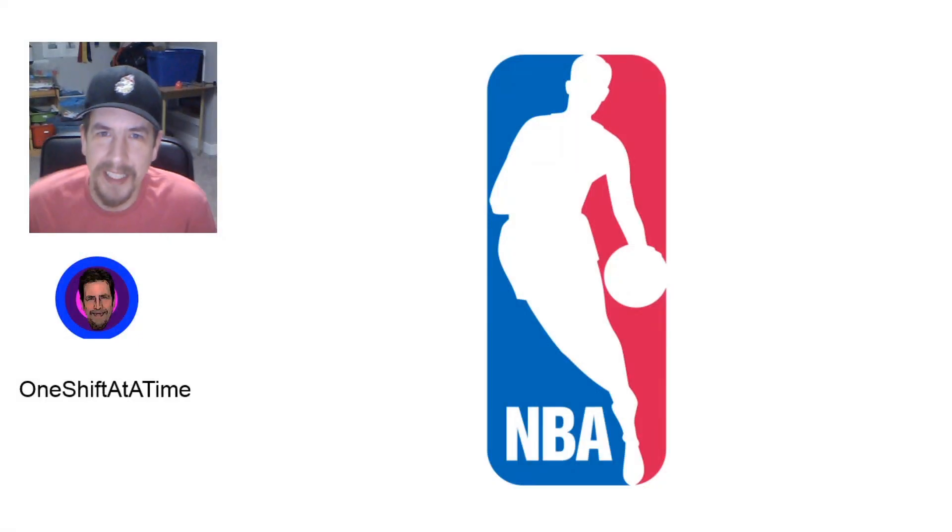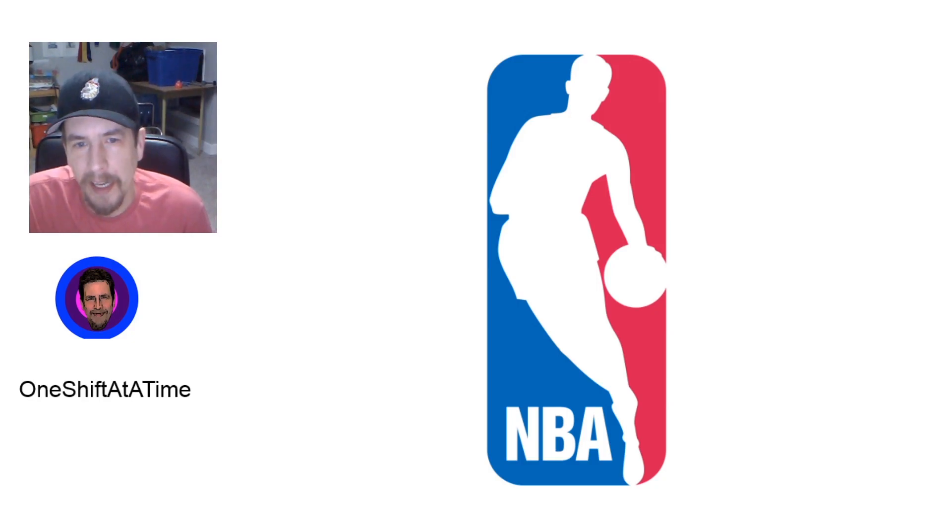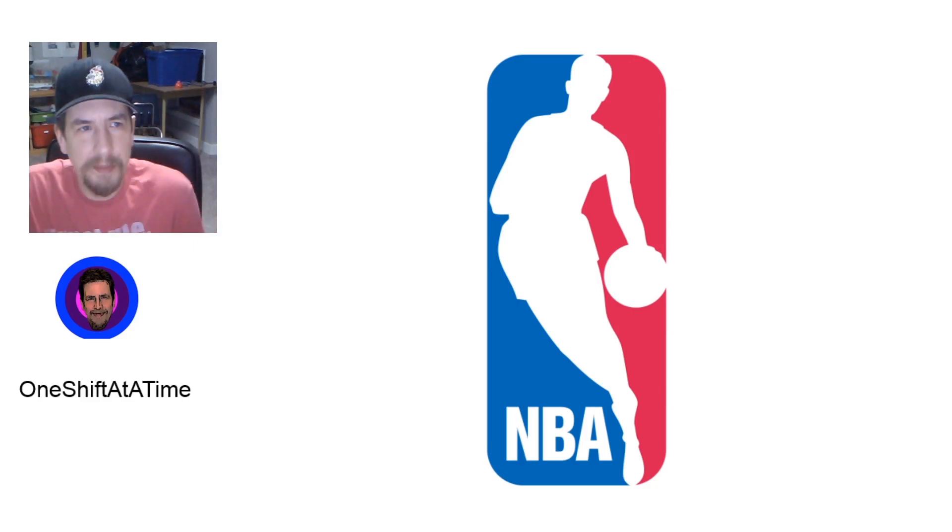Hey guys, it's Shane here with One Shift at a Time. How are you doing? We're going to do another rankings video this week. This time we're stepping into the world of the NBA. Not a huge NBA fan. I am Canadian, so I do cheer for the Raptors as default. But other than that, I don't have a lot of favorites in this one, so this one should be pretty fair. I tried to not put the Raptors up too high, and I don't think that was too hard because I don't believe they have the best logo.